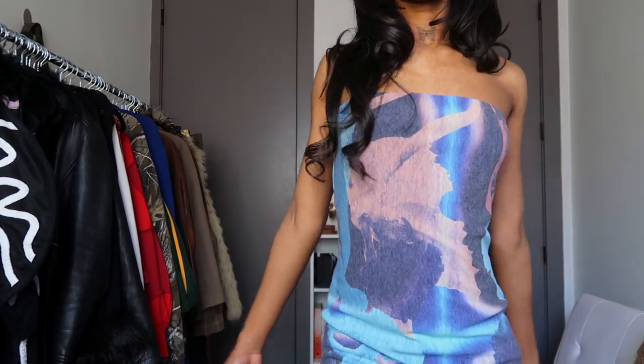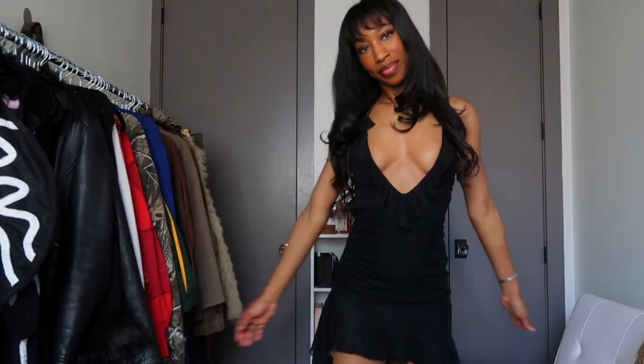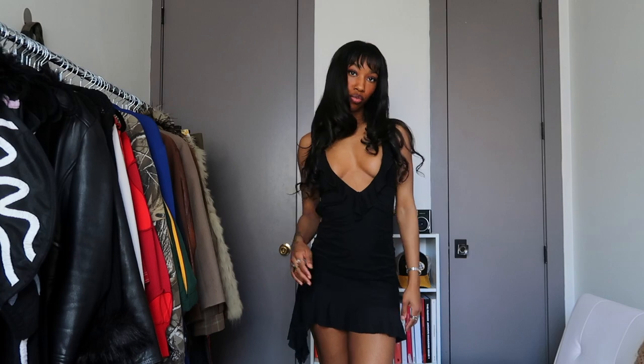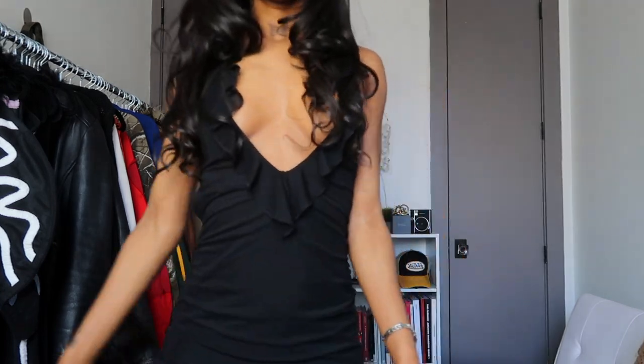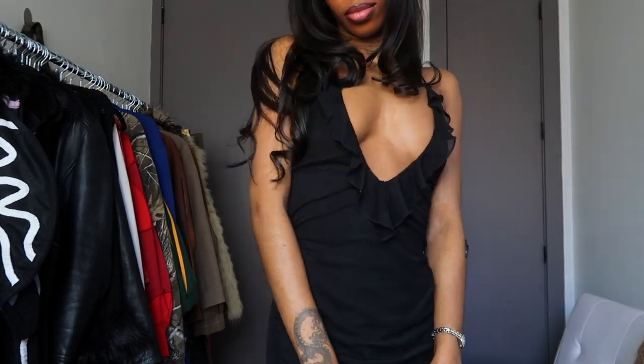This dress is a size extra small just for reference. This next dress is from I Am Gia and I also bought this secondhand so I don't know the name of the style, but this dress is really cute. The only thing I don't like about it is that in the back you can see it puckering on the sides — on the back of the dress it's like an open back but it's just not that flattering. This one is cute but I'll probably just wear it once and then get rid of it, which is sad because it's such a pretty dress, but I really don't like that it doesn't fit the best.